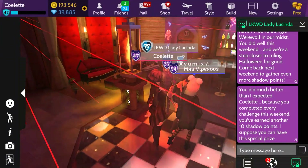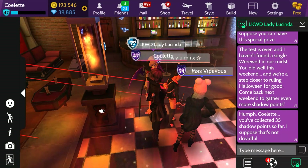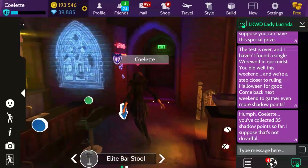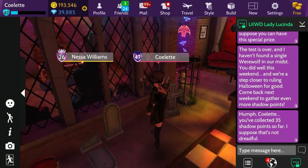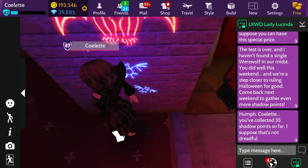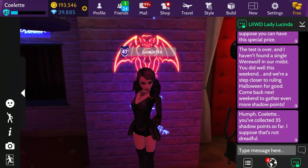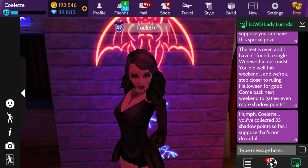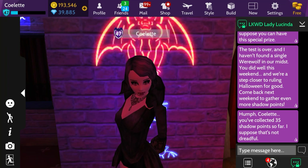Let me walk away from her and go back. Colette, you've collected 35 shadow points so far. I suppose it's not dreadful. We did so well this time. I'm going to have to find a place to take a picture. I kind of like this right here — these bats. I think I want to do a thumbnail with the bats. I don't know if I'm doing quite well on this voice or not. Let me know in the comments below how my voices are. But before I get into this thumbnail, let us check out what our gift is for the day.